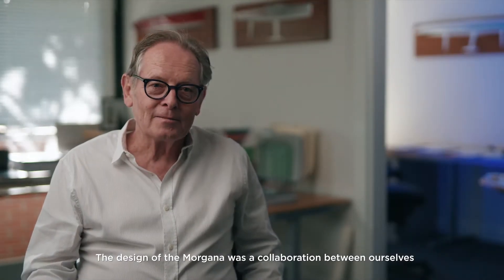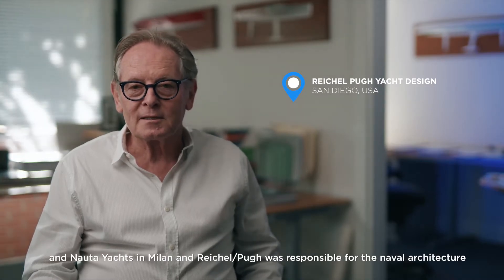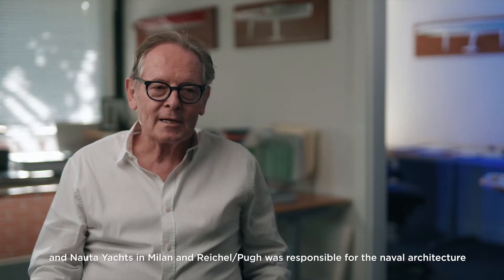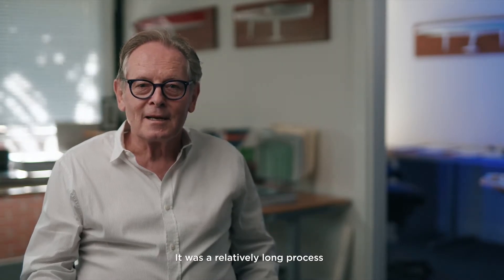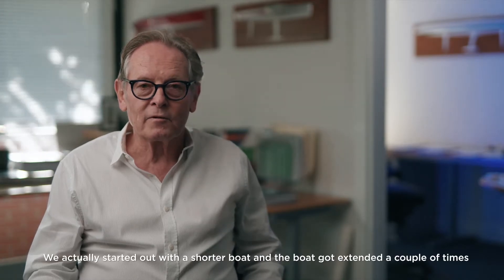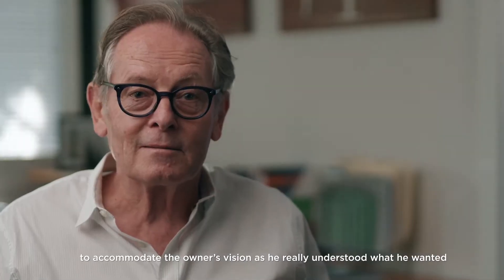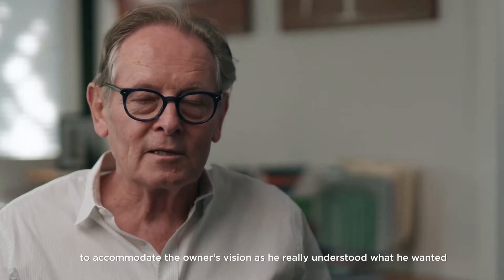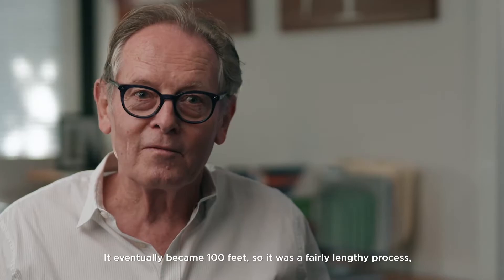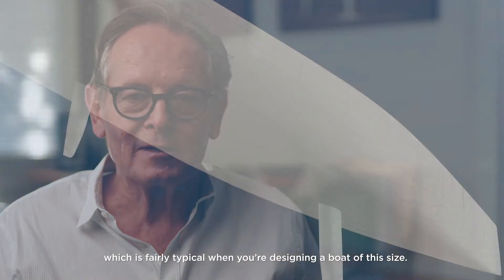The design of the Mugana was a collaboration between ourselves and Norta Yotts in Milan. Reichel Pugh was responsible for naval architecture and Norta for the total exterior and interior design. It was a relatively long process — we started off with a shorter boat and the boat got extended a couple of times to accommodate the owner's vision as he really understood what he wanted, and eventually it became 100 feet.